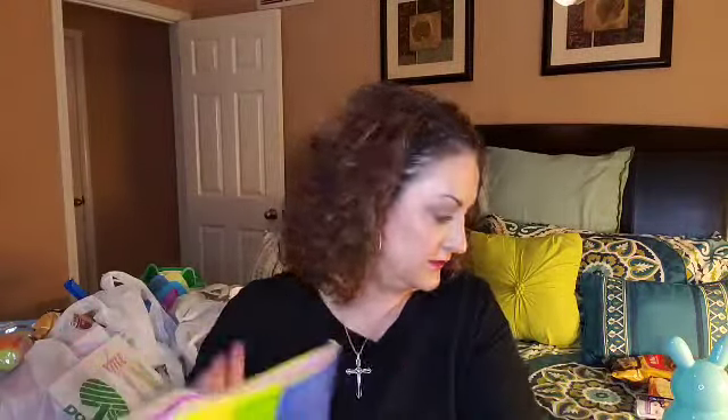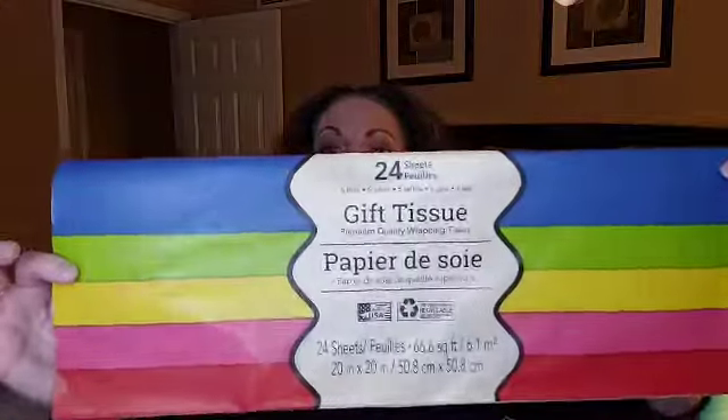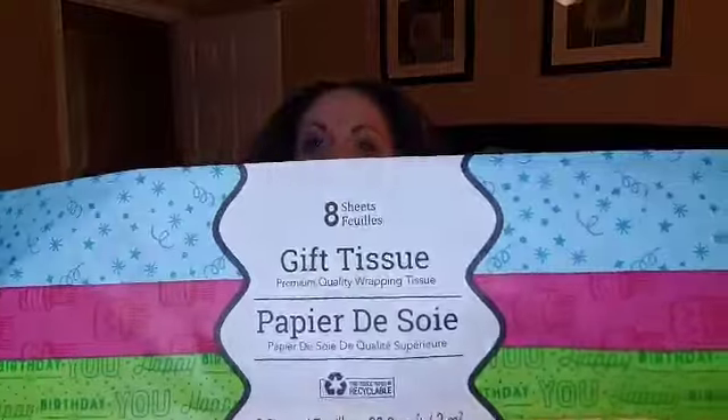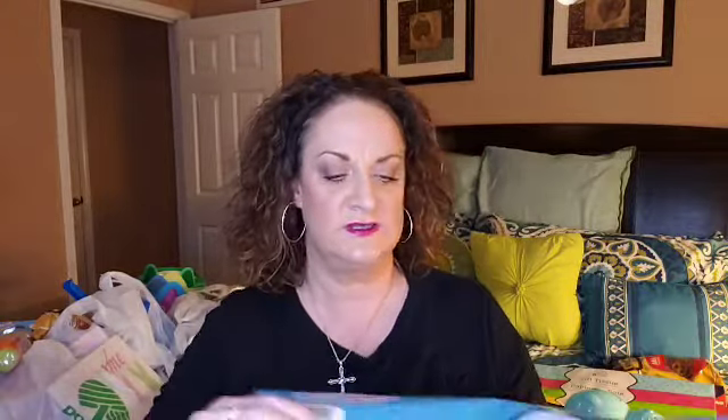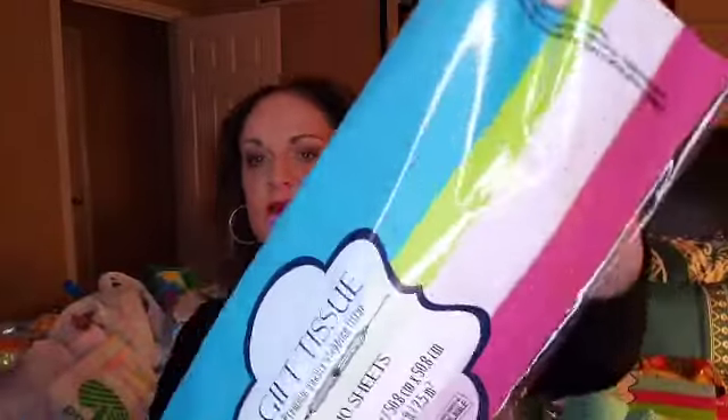I needed some new tissue paper. I grabbed several different packs. I got a pack of bold colors — 24 sheets in there. Got this pack I'd never seen before with little decorations on it — very, very cute, only 8 sheets but with the print it's unique. Then I got these 10-sheet ones — really cute pretty colors with little speckles on them. I grabbed those, and then a package of 24 pastel colors.